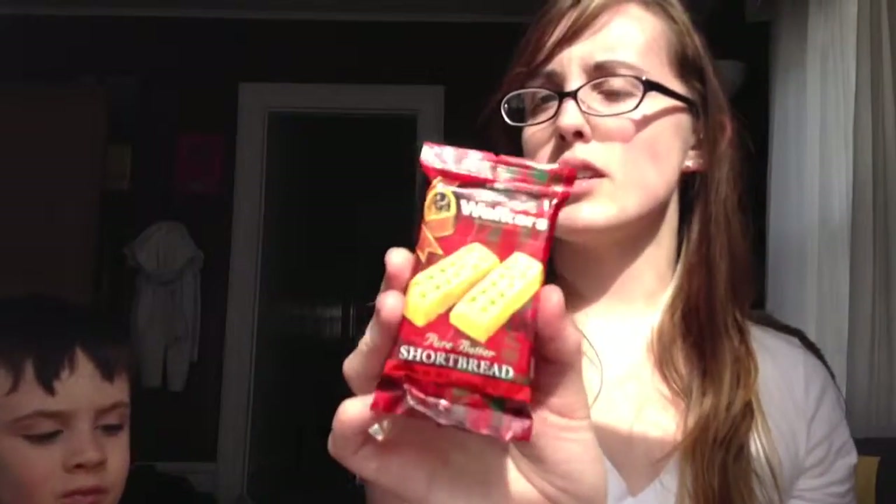Next we've got Walker's pure butter shortbread — these are a product of Scotland, so they're probably made with better ingredients than they would be here. Let's check the ingredients: it's only three — wheat flour, butter, and sugar. That's great, which means I'll be able to eat those. It feels like there are two in there, so Nathaniel and I will probably split them.